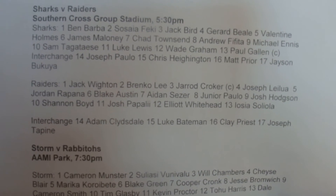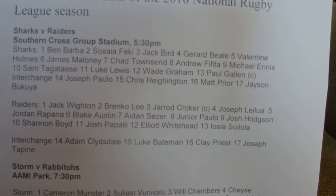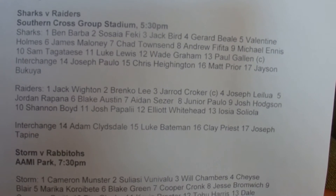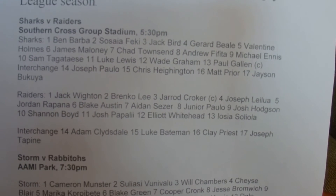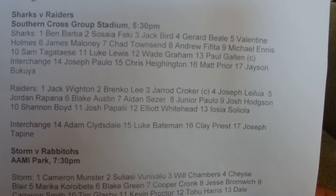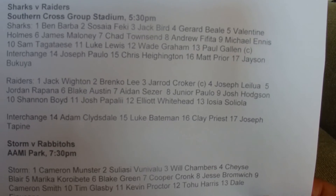The Raiders: Jack Whiten, Brinko Lee, Jared Croker, Joseph Leelahu, Jordan Rapana, Blake Austin, Hayden Season, Junior Paulo, Josh Hodgkinson, Shannon Boyd, Josh Papali, Elliot Whitehead, Iosa Solio. And Interchange: Adam Gleisdale, Luke Bateman, Clay Priest, and Joseph DePine.